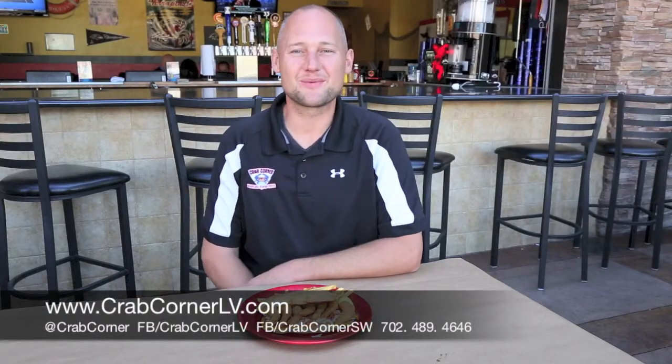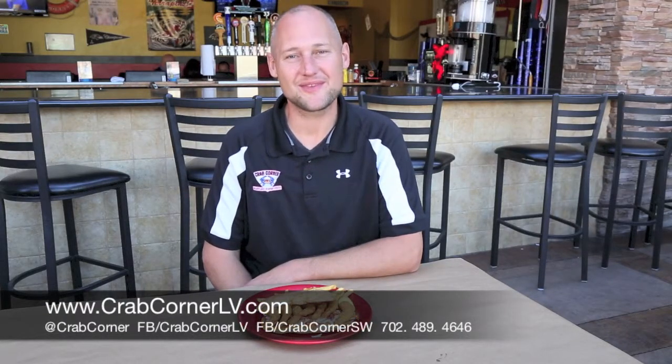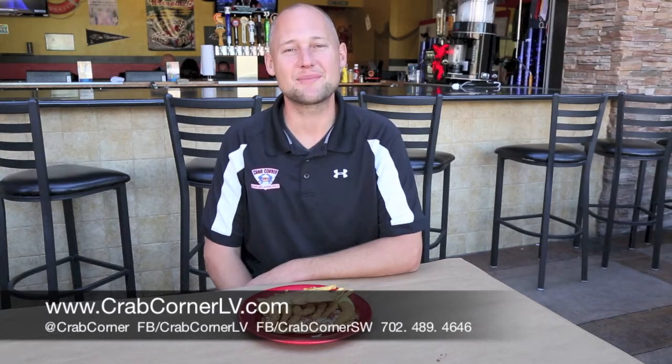Hi guys, my name is Mark. Welcome to Crab Corner Southwest. We got our newest location over here at 215 and Rainbow in the Southwest. We got a couple new options for you guys for lunch today.